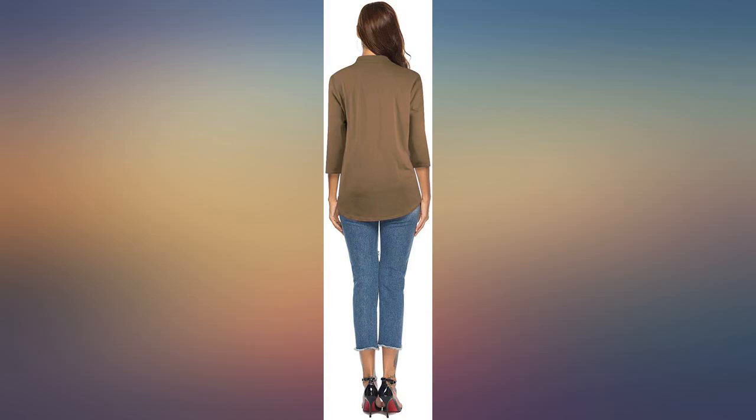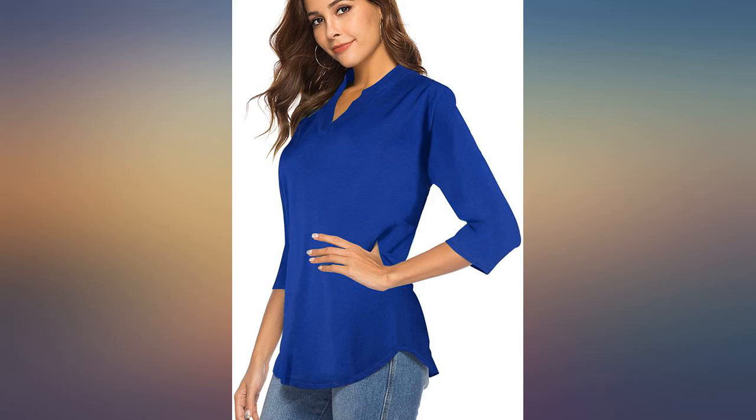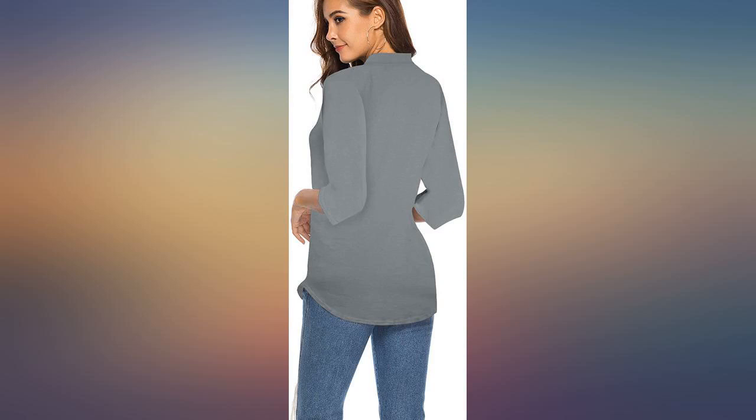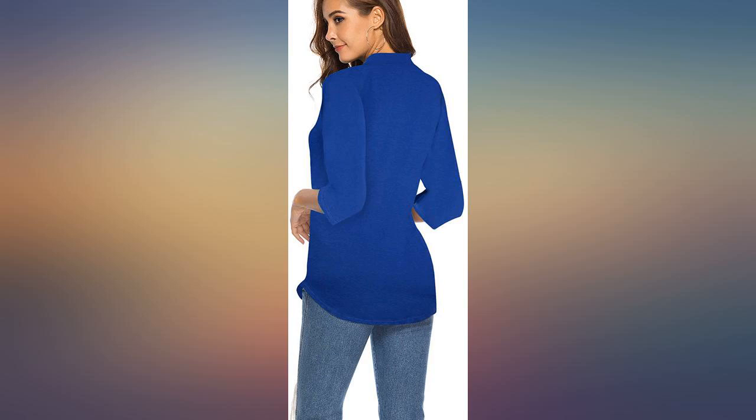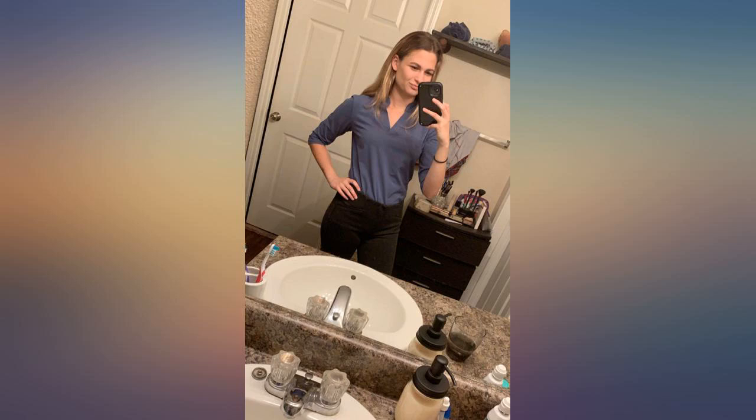I bought this shirt hoping I could wear it to work in a business casual setting, and I ended up loving it. It fits great and the material is really nice and comfortable. It seems to be well made. The only negative is that my sleeve length appears to be more like 1/2 instead of 3/4 like stated. Other than that, I will definitely buy more.